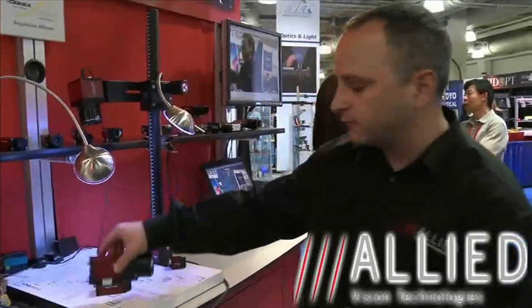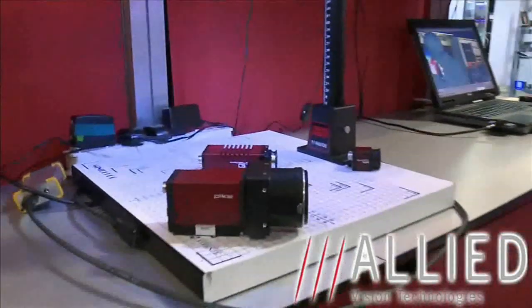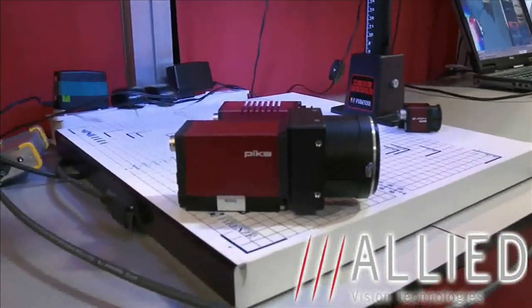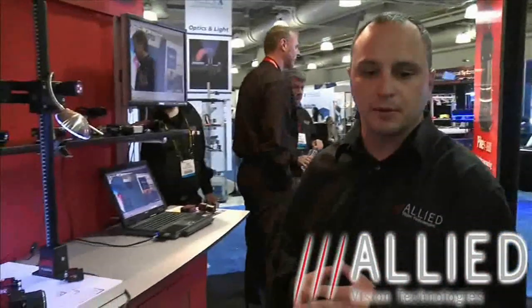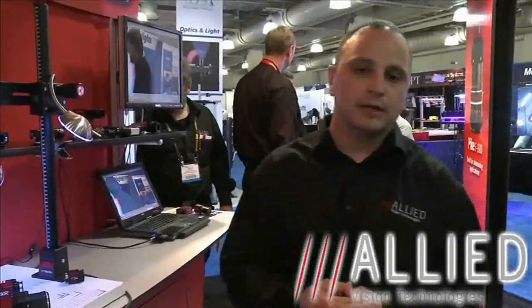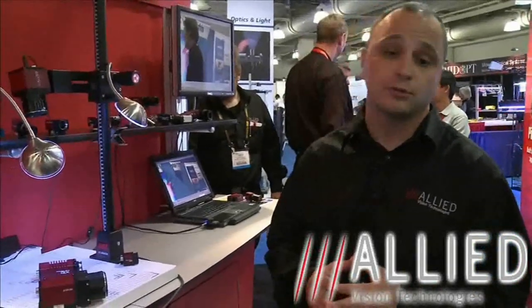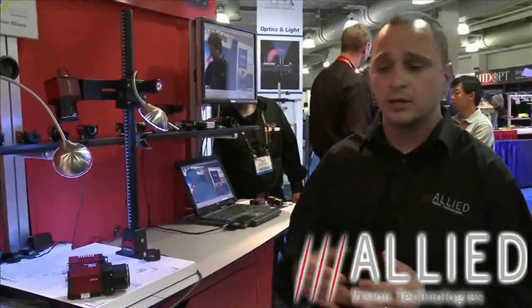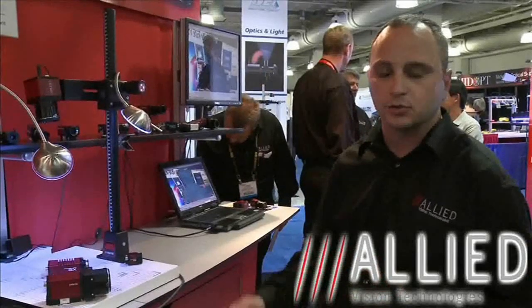Moving on to the Firewire series, we have the Pike, and the two new family members are the 11 and 16 megapixel. This rounds out the Pike to cover the most dynamic range of resolutions available, starting with VGA sensors running at 210 frames per second from Kodak, up through the 16 megapixel sensor that runs at 3 frames per second in dual tap mode.